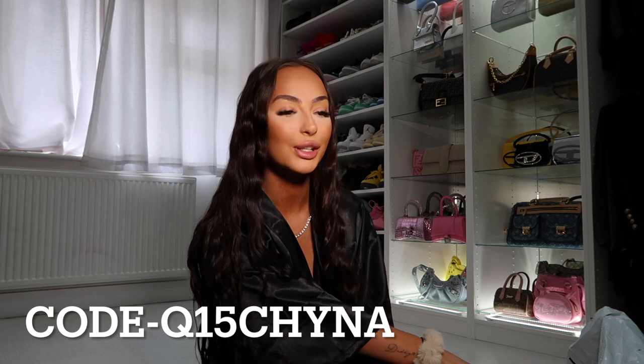Hello everyone, welcome back to my channel! I feel like I haven't done a sit-down Shein haul in so long, or a haul for that matter. I've been super busy and feel like I've neglected YouTube lately — I know everyone says that. But I am back and I've got such nice summer pieces to show you, so keep watching.